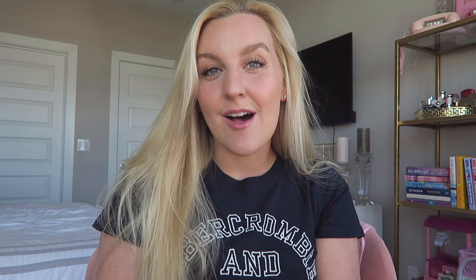Be sure to use our hashtag bead buddies in the comments down below. At the end of every video I do a comment of the day shout-out — if you use our hashtag bead buddies in the comments below, you can potentially get the comment of the day shout-out in my next video.